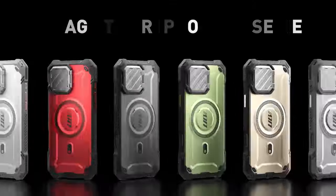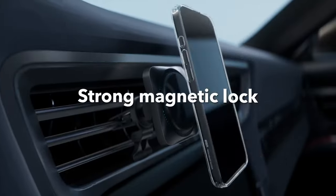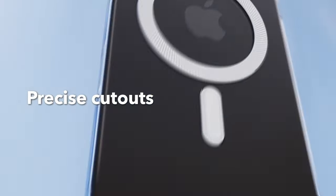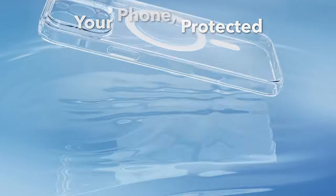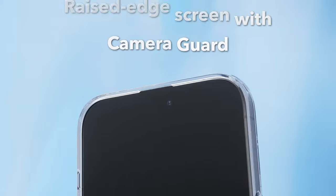On number 2: ESR. Looking for a case that perfectly balances protection and style for your iPhone 16 Pro Max? Look no further than the ESR case. This sleek, ultra-thin design is just 1.22 millimeters thick, ensuring your phone maintains its original look while offering full functionality with precise speaker and port cutouts. What sets this case apart is its stronger magnetic lock, boasting a powerful 1200 grain of holding force, allowing for faster and easier place-and-go wireless charging, along with a secure lock on any MagSafe accessory, keeping everything unobstructed for optimal performance.